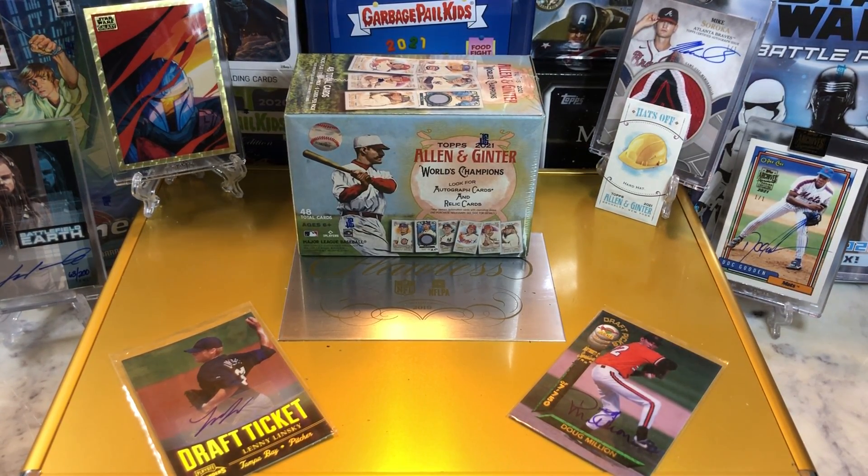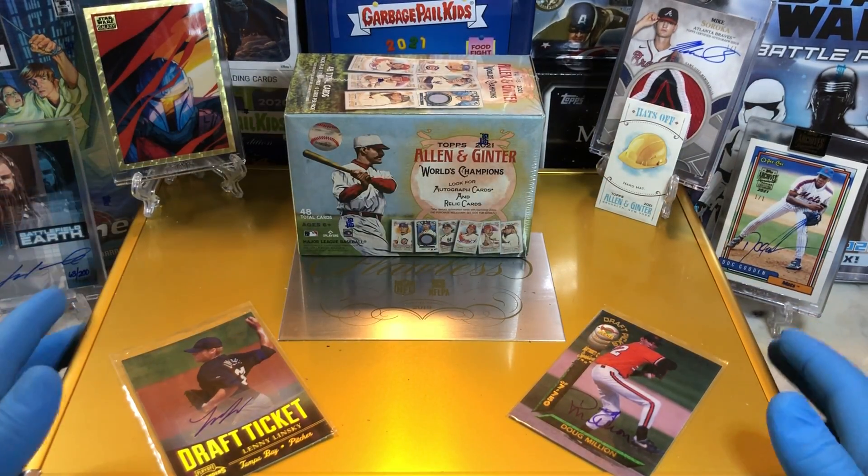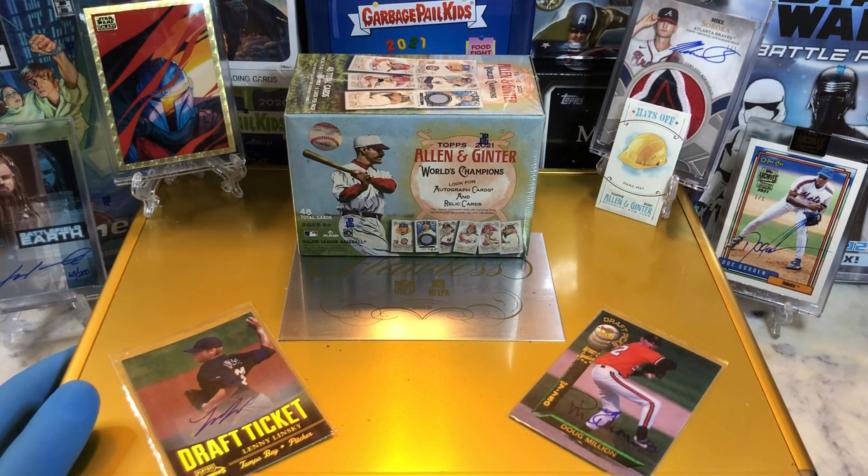Hey everyone, Hobby Box Break here. Do me a favor, hit that like and share button and leave us a tweet at Hobby Breaks. We're on Twitter, so hit us up at Hobby Breaks. If you haven't done so already, go ahead and hit that bell right there in the bottom right-hand corner. When you do, you'll be subscribed to our channel and we'll let you know every time we do a cool Hobby Box Pack, Blaster, Digital Wax Break, or just an Oddball Wednesday.